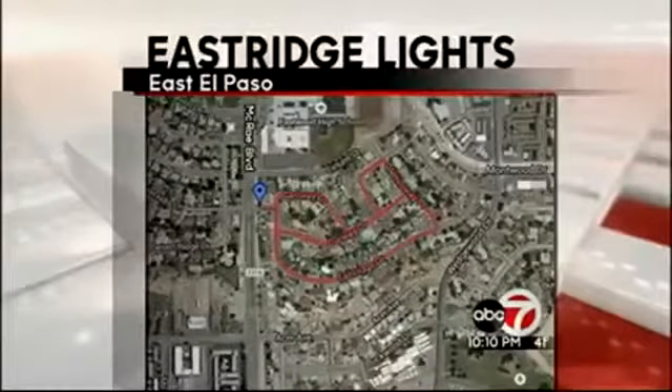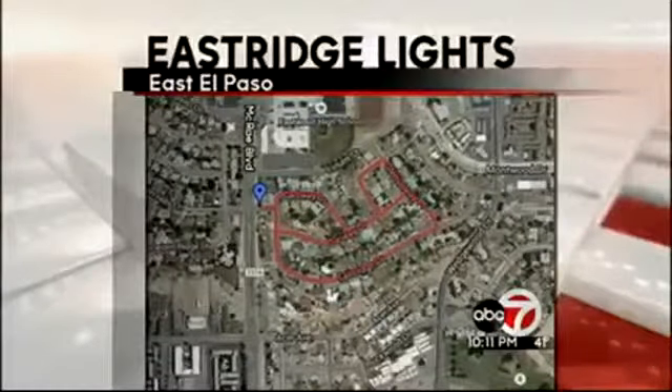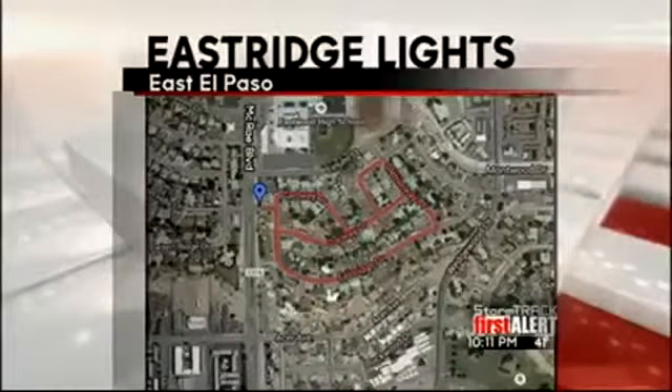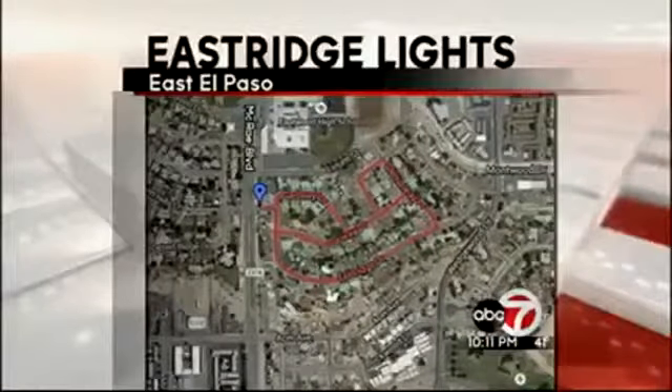Now the neighborhood again is by Eastwood off McCray. You can enter by going onto South Desert Hills Lane, which is off McCray, and that road leads you to East Ridge Drive. You'll find a line of cars driving through the area — all you got to do is get in line and join the crowd.